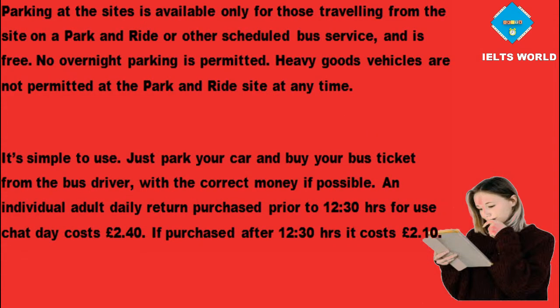Parking at the sites is available only for those travelling from the site on a park and ride or other scheduled bus service, and is free. No overnight parking is permitted. Heavy goods vehicles are not permitted at the park and ride site at any time. Just park your car and buy your bus ticket from the bus driver, with the correct money if possible. An individual adult daily return purchased prior to 12:30 hours for use that day costs £2.40.